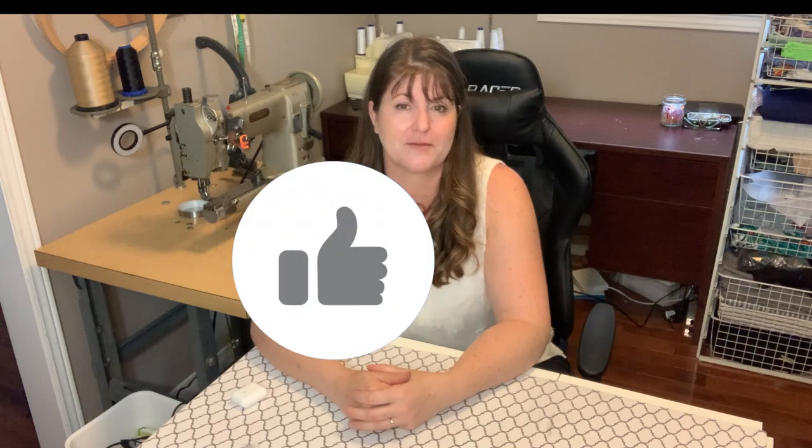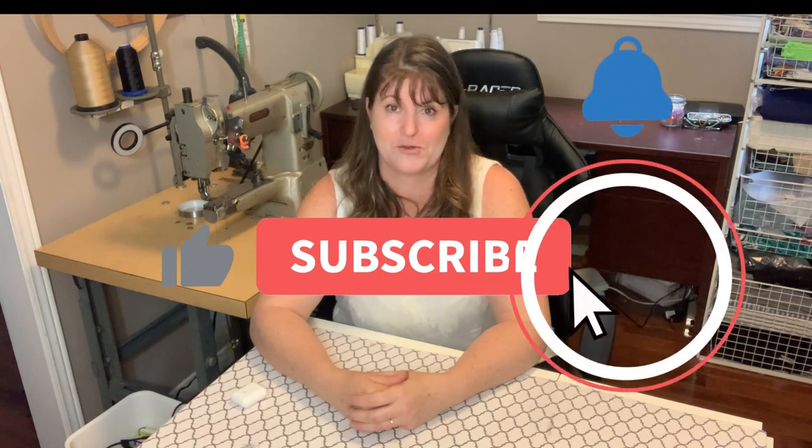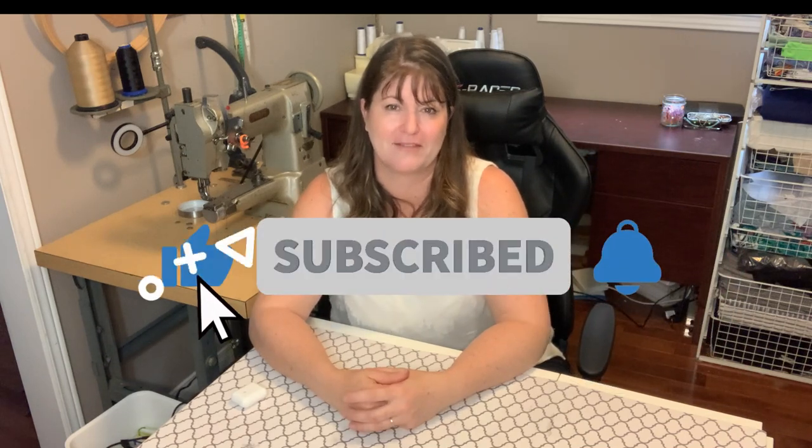If this is the kind of content that you like, please give this a thumbs up and you can always subscribe and click the bell in order to be notified of upcoming videos on Sundays. Let's get started.